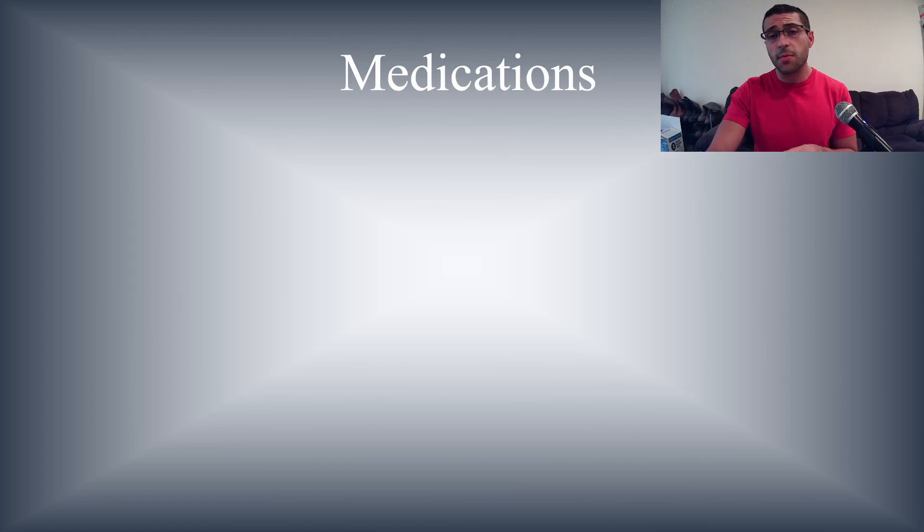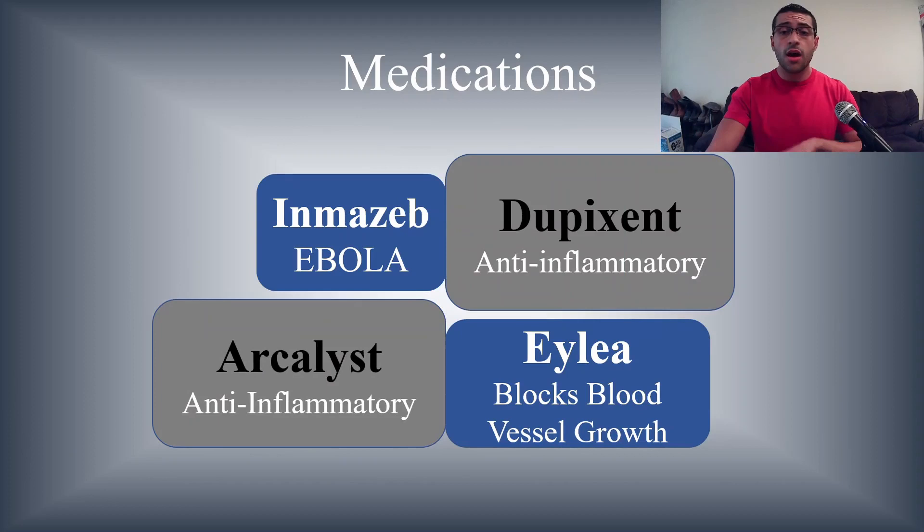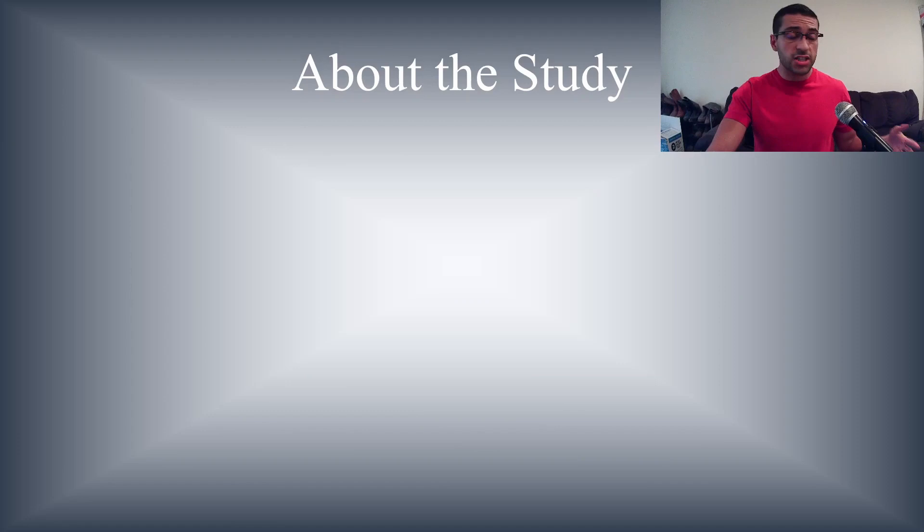Regeneron is a biotech company that has created several medications over the past 30 years since the company's founding in 1988. Some of the medications include Inmazeb for Ebola, Eylea which blocks blood vessel growth, and others like Dupixent — anti-inflammatory agents. These are some of the medications they've created.